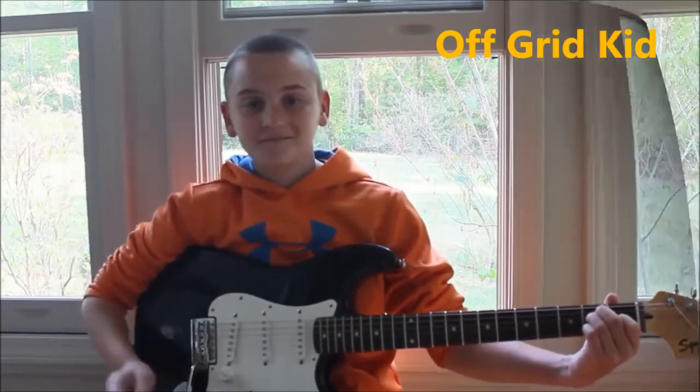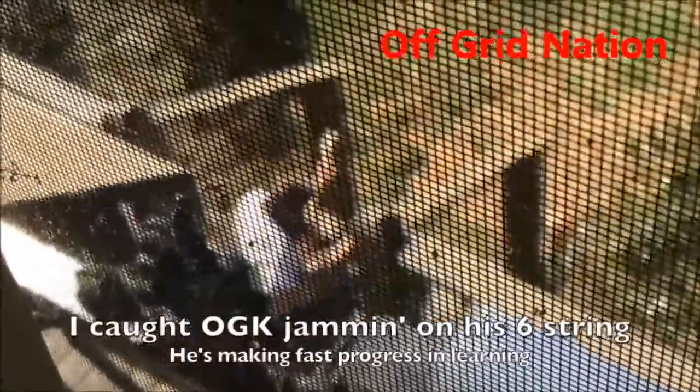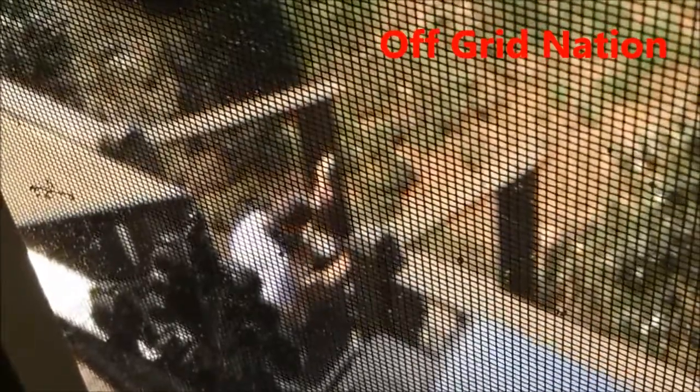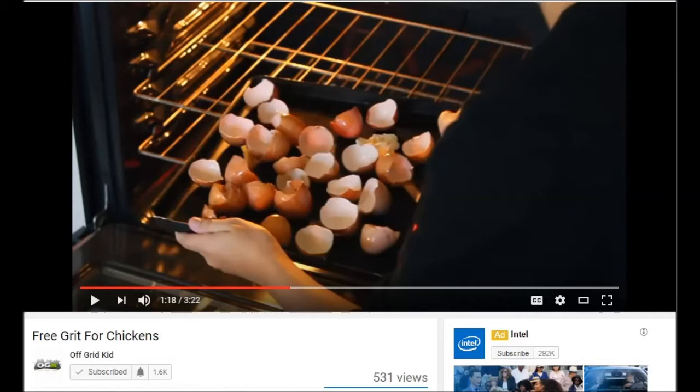Our next random fact comes from Off-Grid Kid, the kid of Off-Grid Nation. Number four: my favorite food is mac and cheese — the first time I had it I just fell in love with it. Number five: I play guitar. Nice job buddy, that was great — Off-Grid Nation catching his boy jamming out on the guitar on the porch, just wonderful.